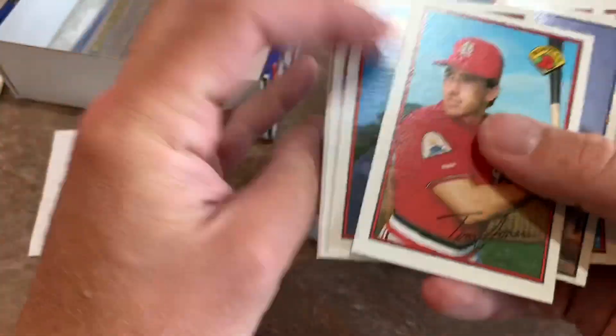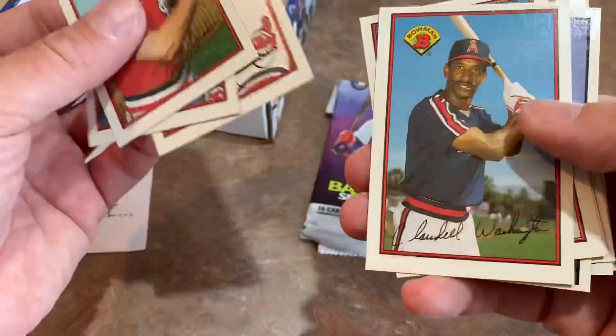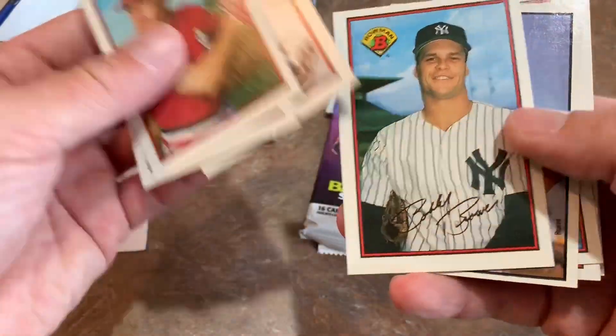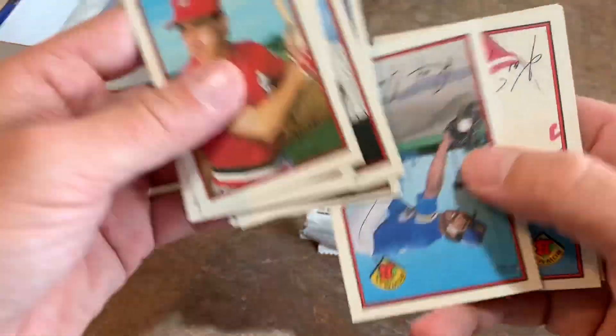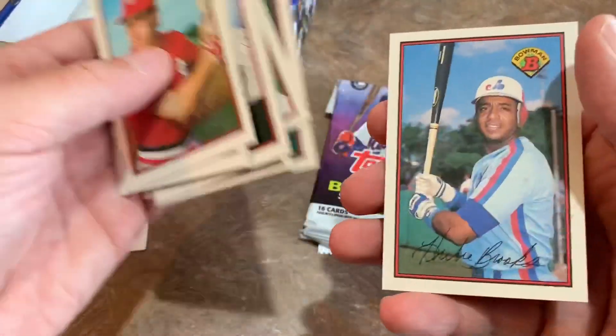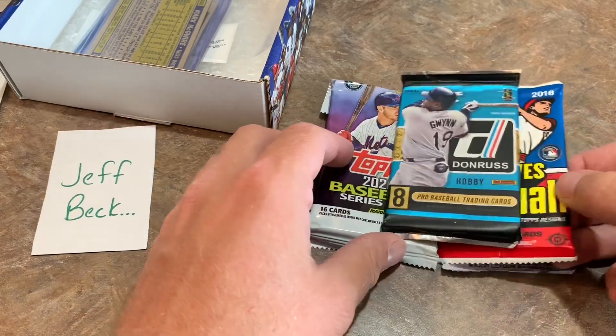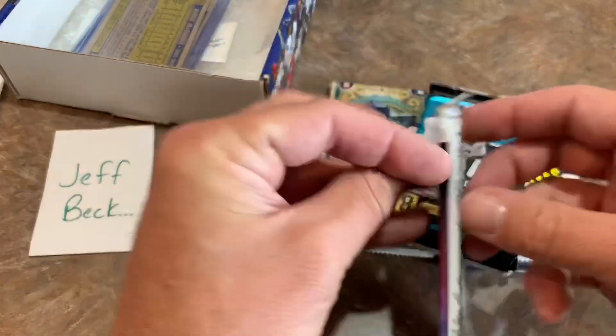So we start off with a Tim Jones, there's Greg Swindell. What else do we have? There's Mickey Mantle — that's a reprint card. Looking for Griffey Jr. There's Alvin Davis. And our first pack there of Bowman produces nothing of any value, unfortunately.